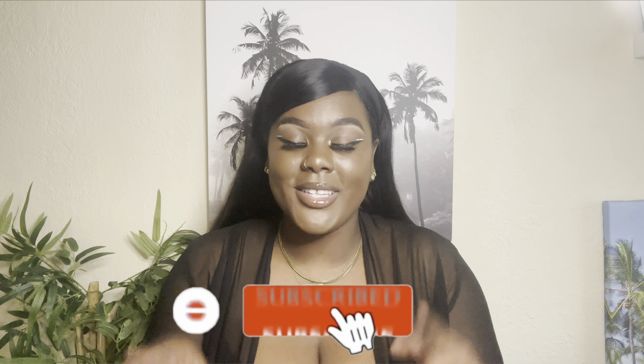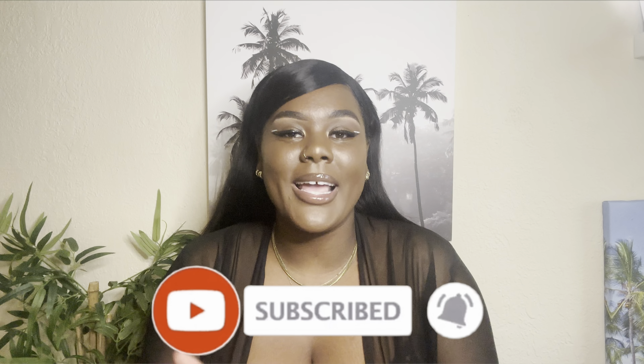That wraps up this video! I hope you guys enjoyed this haul. Make sure to subscribe to my channel, give this video a thumbs up, and leave a comment if you liked any of the pieces. All the details to these outfits will be in the description box below, and I will see you guys in the next video.